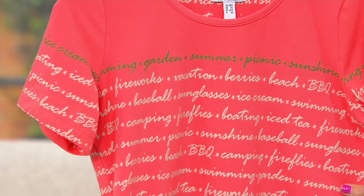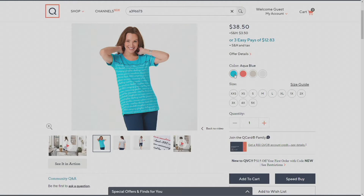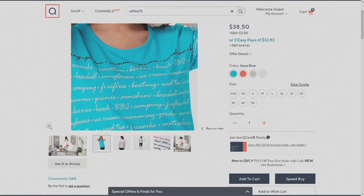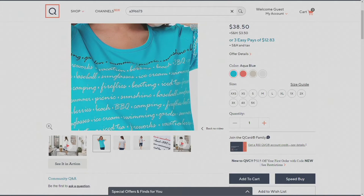All right, let's go through the other colors. This one's called porcelain rose and we've got three more colors on qvc.com. Starting with aqua blue — Gary, are all the words the same, just with a different shirt color? Yes, all the words are the same, and each shirt has a contrast line at the top of the words.